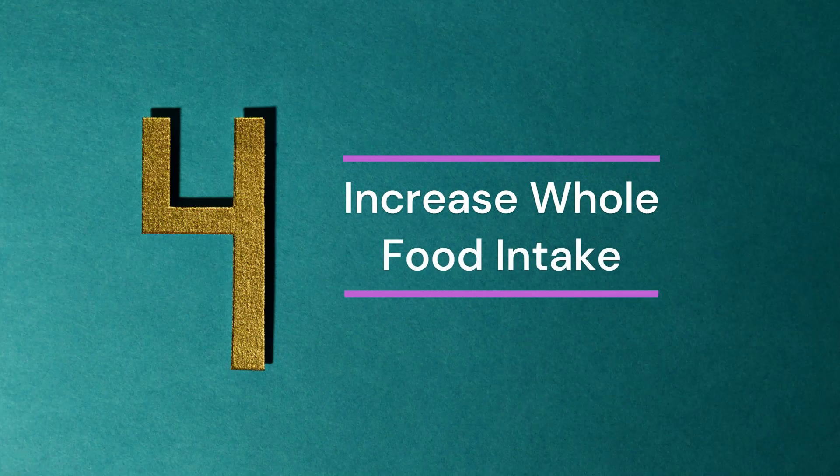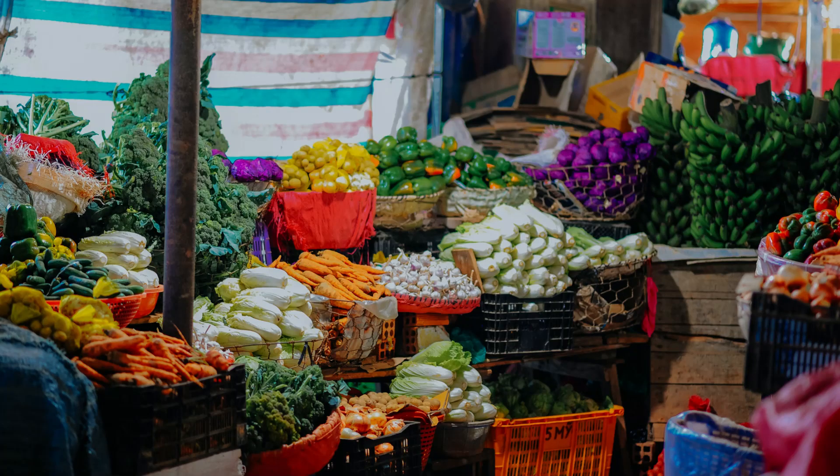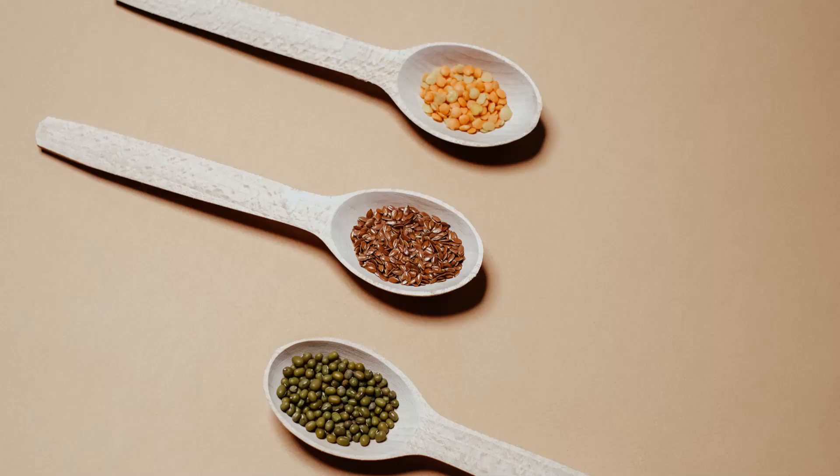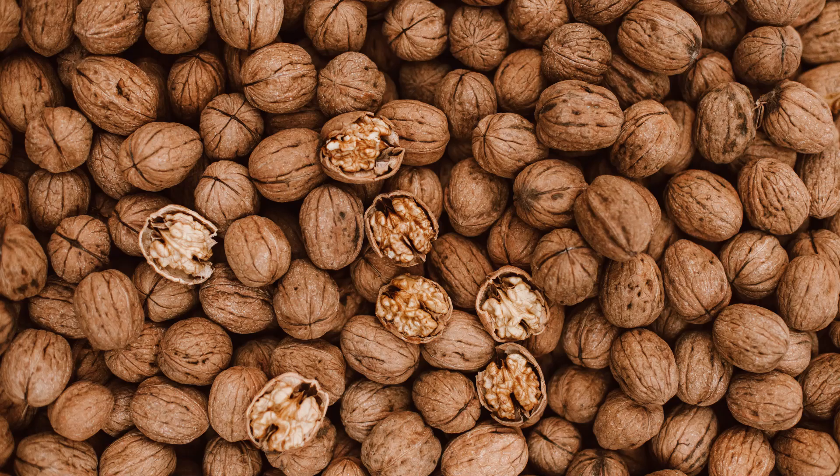4. Increase Whole Food Intake. Consume more whole foods, which are minimally processed, such as vegetables, fruits, nuts, legumes, lean meats, and healthy fats.